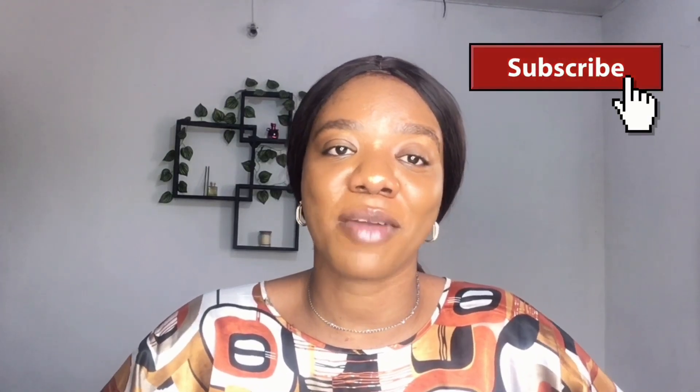Thank you so much for watching. If you have any questions or suggestions, leave them in the comment section. Before you leave, make sure you subscribe. I love you guys — do have a lovely day, bye!